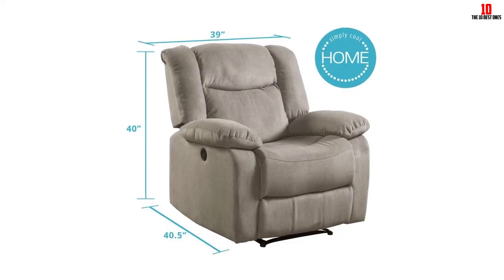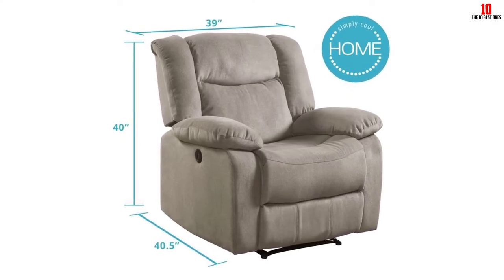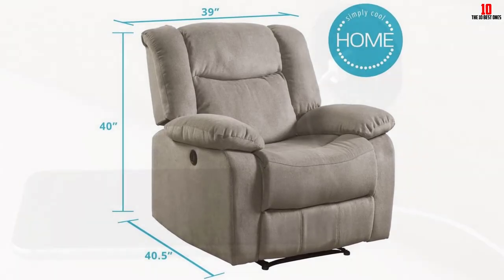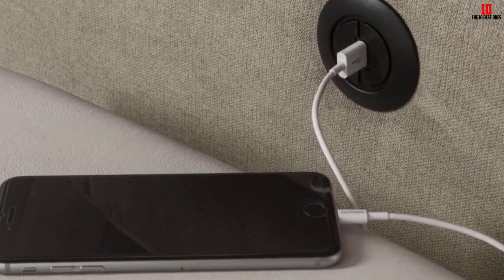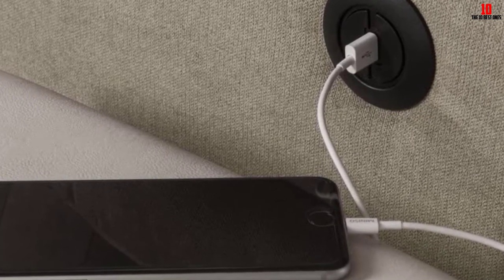The fabric is described only as premium — it's worth noting that manufacturers should be more transparent about materials used. The USB port is a lovely touch so you can keep your phone or tablet charged at all times. As with any bulkier chair, make sure you have enough space before purchasing — if you do, you're in for a real treat.